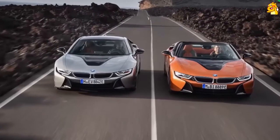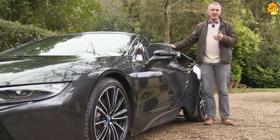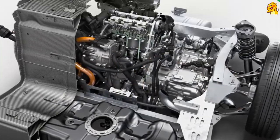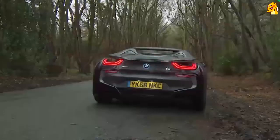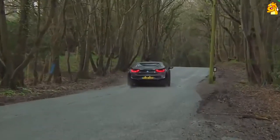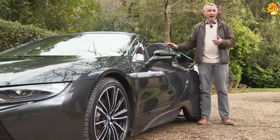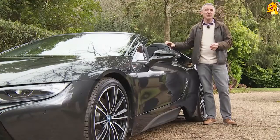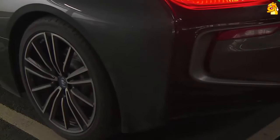It arrived at the same time as the i8 Coupe was receiving a significant update, most notably to its rather unique powertrain — based around two gearboxes, three electric motors and a sophisticated three-cylinder turbo petrol engine, boosted by a 200-kilo bank of high-tech lithium-ion batteries and transmitting torque via a four-wheel drive system. BMW has added 12 horsepower to the engine output, upgraded the cell capacity to 34 amp hours and increased energy capacity to 11.6 kilowatt hours, raising the pure electric driving range by 10 miles to 33 miles.